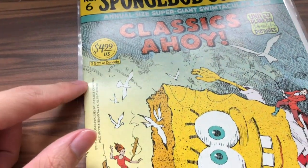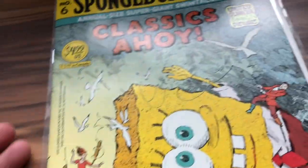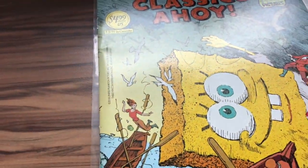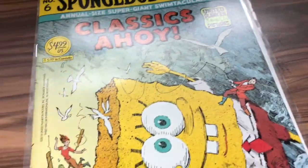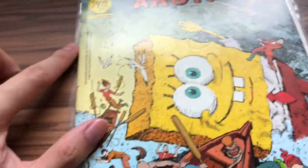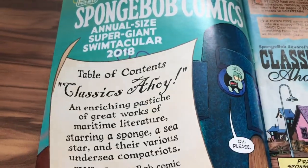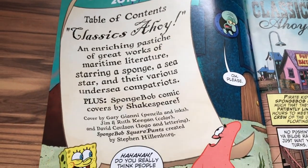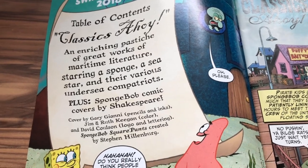The comic store that I got it at had really terrible handling condition and I was very angry about that. Anyway, we're going to dive right in. We have this little opening page — a table of contents — and for the first time in a long time, there's a table of contents. It's pretty cool.